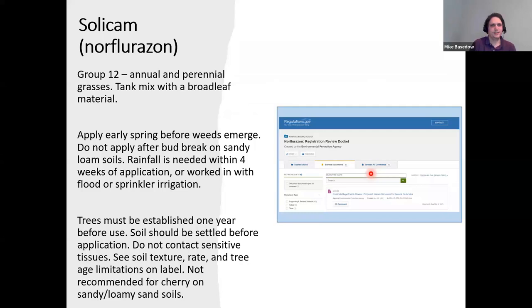Solicam is a group 12 material with efficacy on annual and perennial grasses — I recommend mixing with a broadleaf material. Apply early spring before weeds emerge; do not apply after bud break on sandy loam soils. Rainfall is needed within four weeks of application, or you can use flood or sprinkler irrigation. Trees must be established one year before use, and soil should be settled; avoid contact with sensitive tissues. Rates have many specifics based on soil texture, and there are specific tree age limitations to check on the label — for example, it's not recommended for cherry planted on sandy or loamy sand soils. Also note that this product is currently up for review by the EPA.